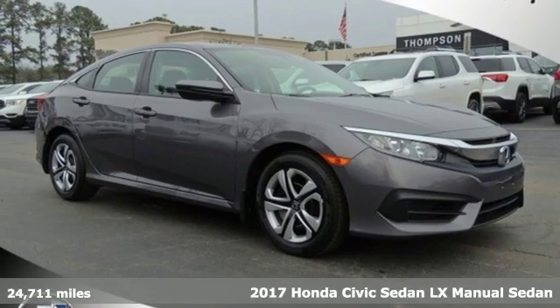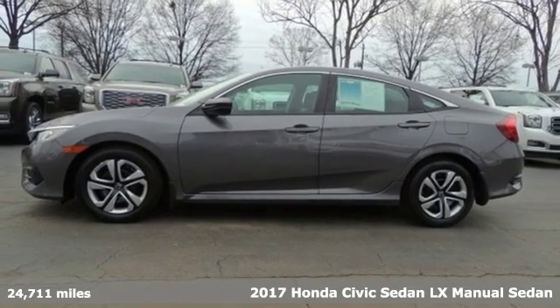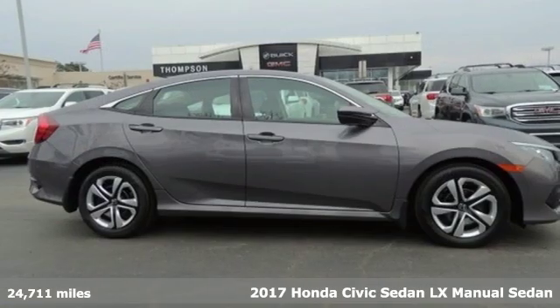It's a 2017 Honda Civic Sedan. It's Honda, so longevity comes standard and it comes with all the amenities you need.